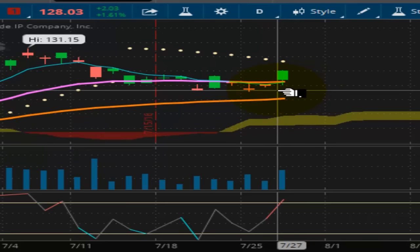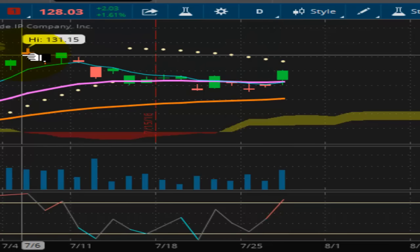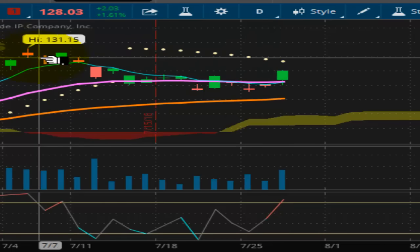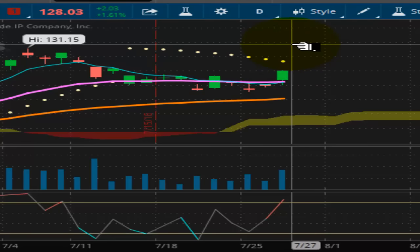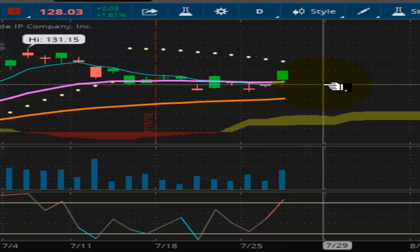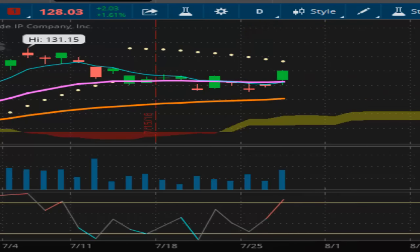Looking at the GLD, pretty much the same thing — a nice upward surge. This market has overhead resistance at $129.35. A break above $129.35 would put the high of $131.15 back in play and could see us hit resistance around $132.00. That would be my initial target on this first upward thrust breakout, if it happens.